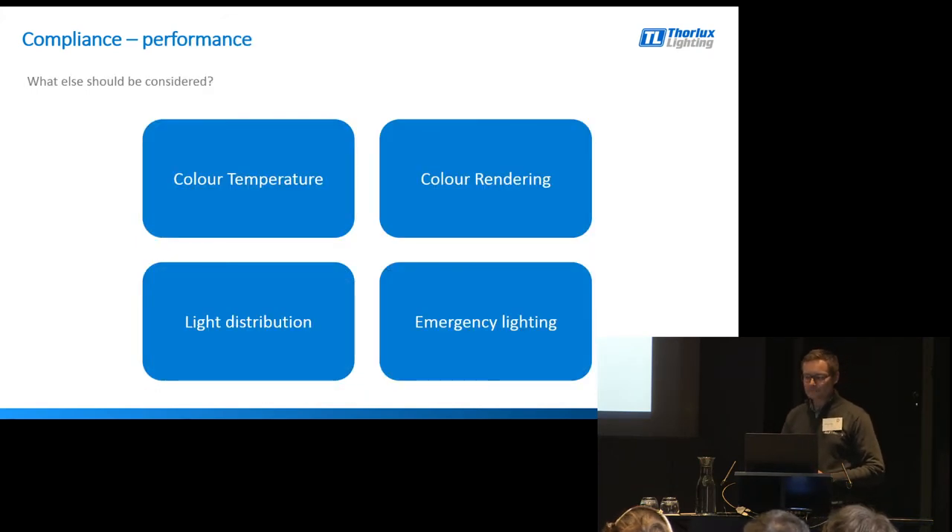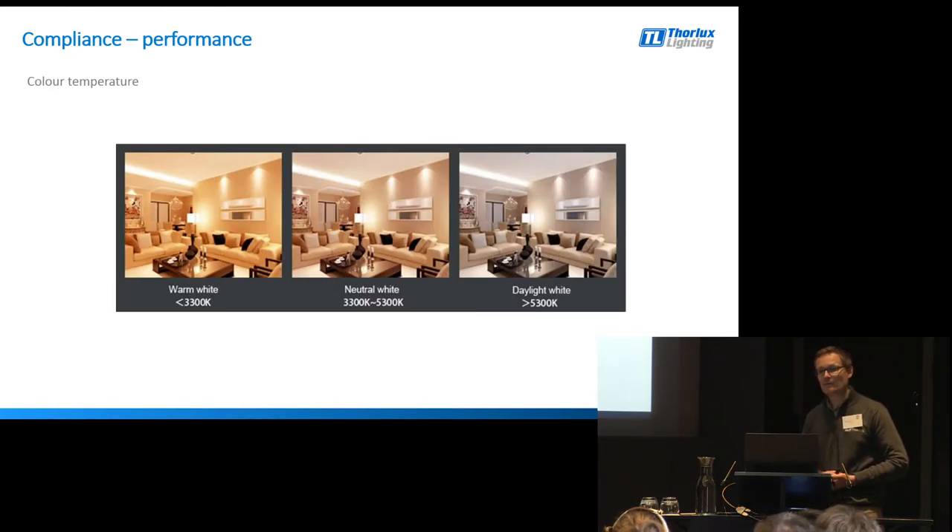Moving on to performance then. As well as safety, which is paramount, what else do we need to think about when carrying out retrofit and upgrades? The driving factor behind most retrofit and upgrades is energy saving. I worry that the big factor is trying to save as much energy as possible, but actually forgetting all the other important parameters such as colour temperature, colour rendering, the distribution of light, and also quite importantly when it comes to retrofit, emergency lighting. Is the colour temperature fit for purpose? Is it suitable for the application? We see it quite a lot - walking into buildings where retrofits have taken place and all of a sudden you're in an area that's six and a half thousand Kelvin and you think, why have they chosen this?